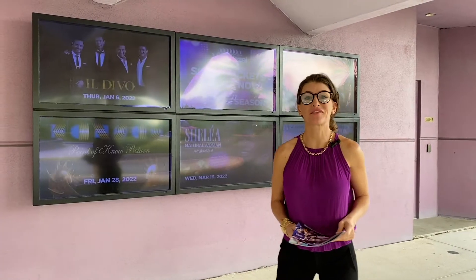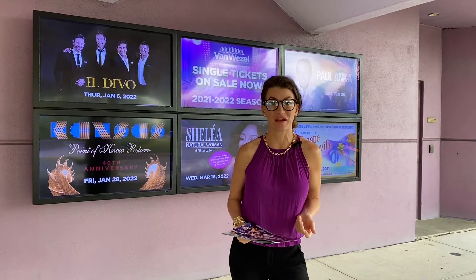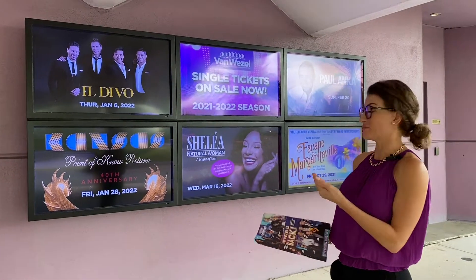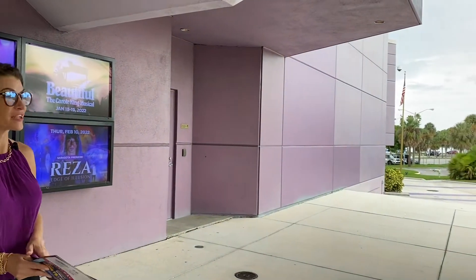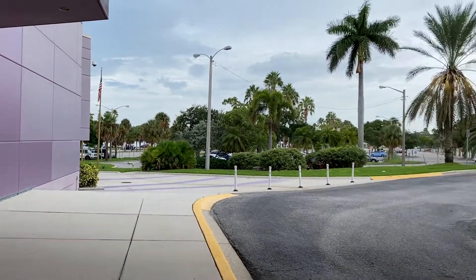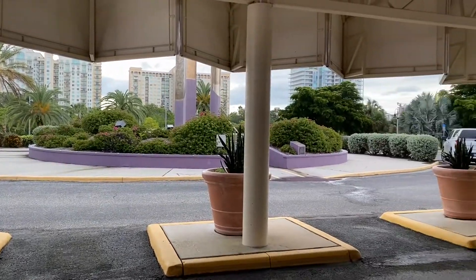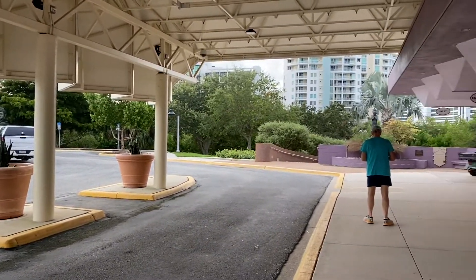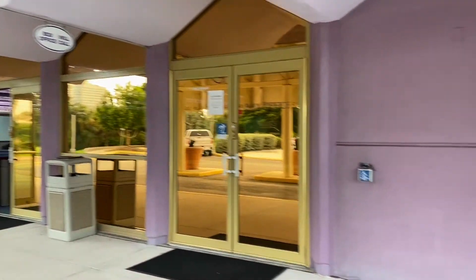Welcome back to the Best of Sarasota. Today we're talking about and showing you around the performing arts theaters. We're at the really well-known Van Wezel Theater — you cannot miss it because it has a purple roof and it's right on the Sarasota Bayfront, as you can see, right on the water. They typically have a hundred shows per season and there are 1,741 seats in the theater.